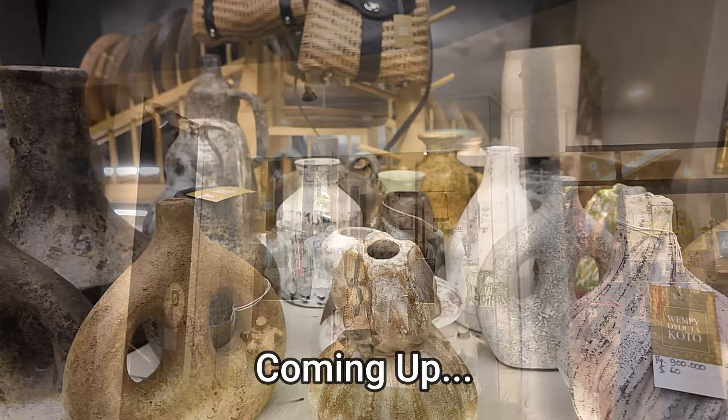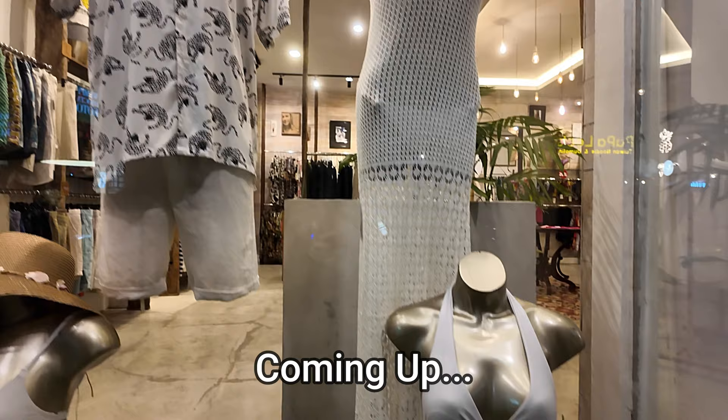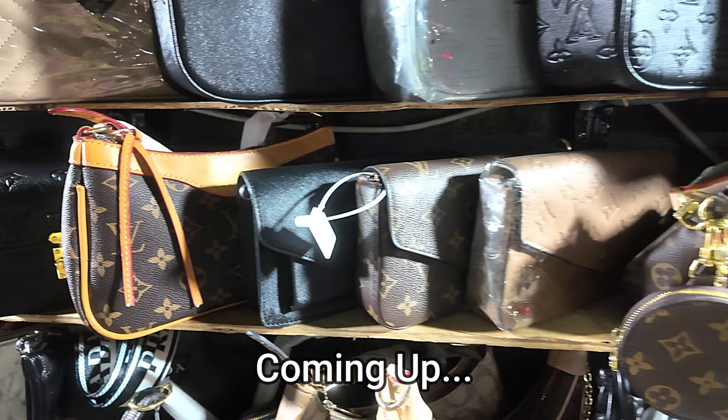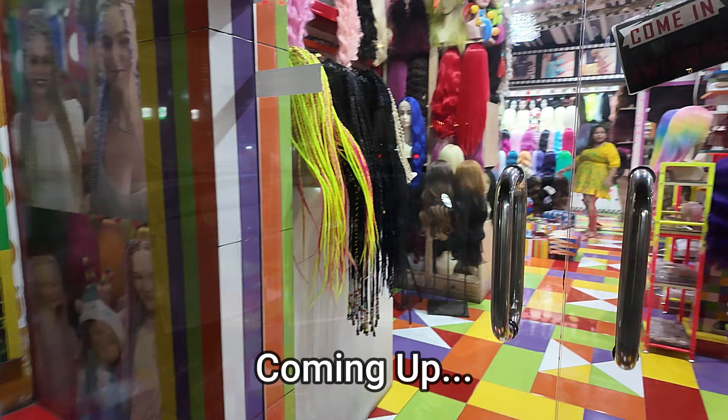We have a nice collection of men's and ladies' wear in here. Some beautiful ladies' swimwear down there. There's the inside of Papa Lee's. If anybody's looking for ladies' handbags, there's a look inside.